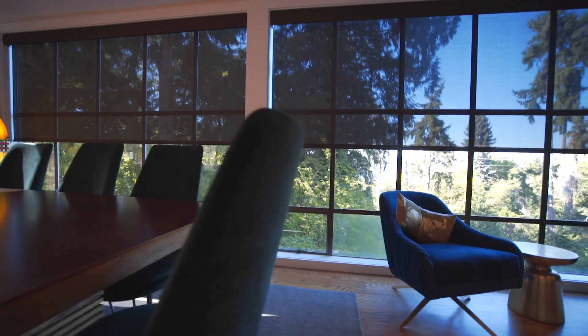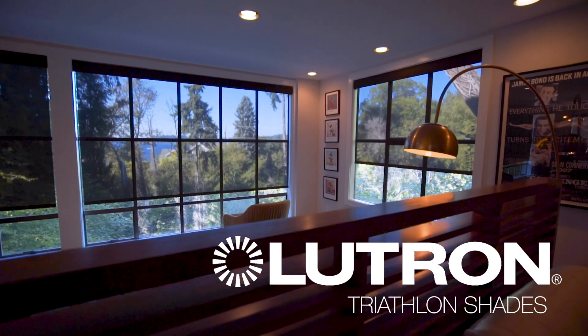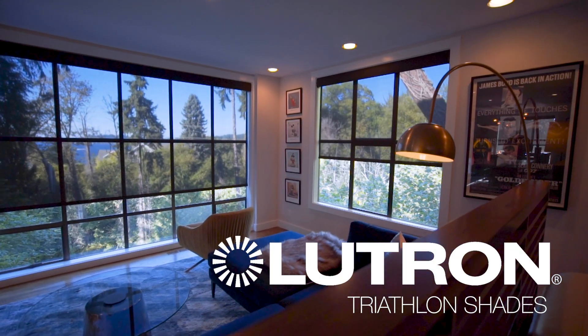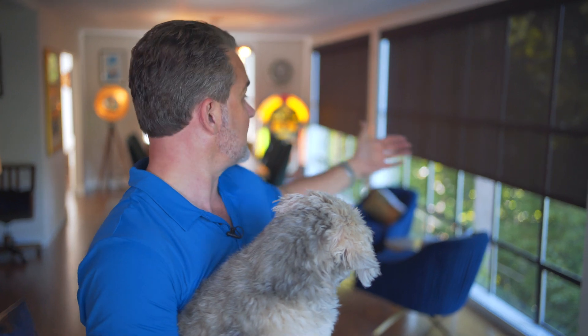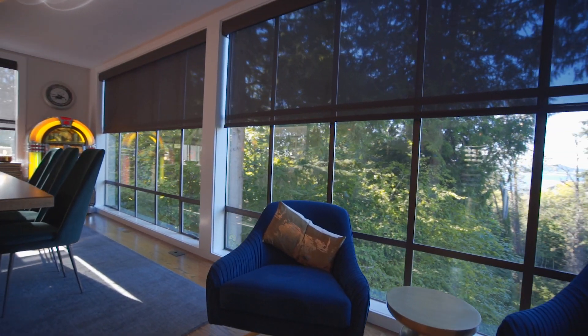With Lutron Triathlon shades we can do wireless battery-powered shades up to 12 feet by 12 feet, or 144 square feet of fabric, so you can shade your windows, get the privacy and the block that you need without us having to pull a single wire.